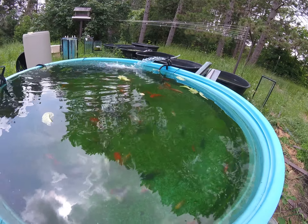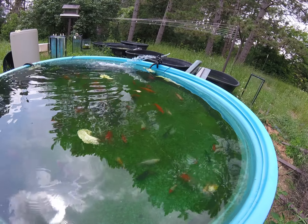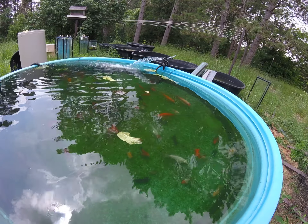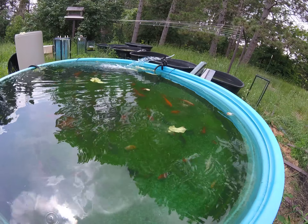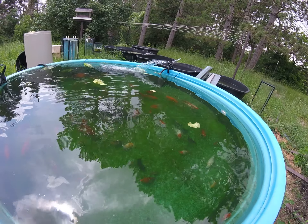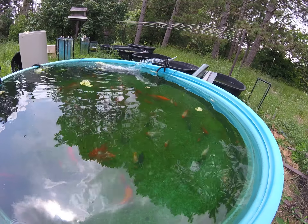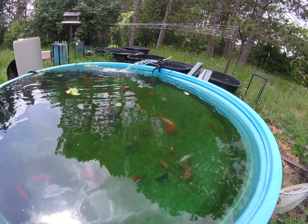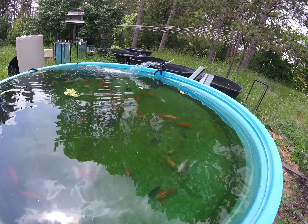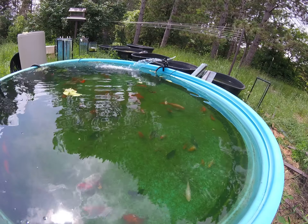That requires some super extreme measures. Every single goldfish I own is going in here. I don't think any of my guppies are contaminated because I keep everything separate, but I'm going to treat them all with formalin, and that's really harsh. I might lose some guppies and shrimp, but desperate times call for desperate measures.